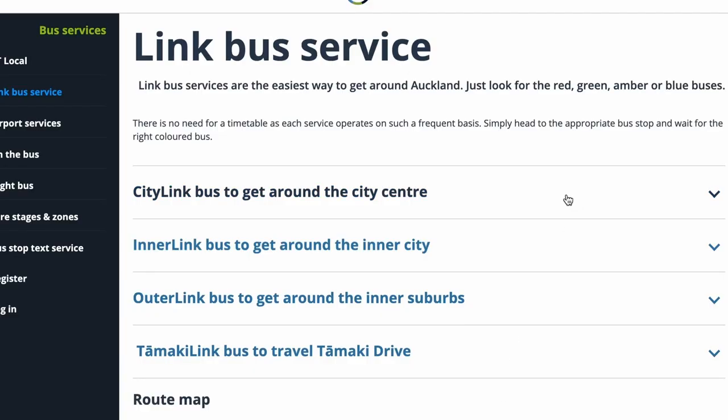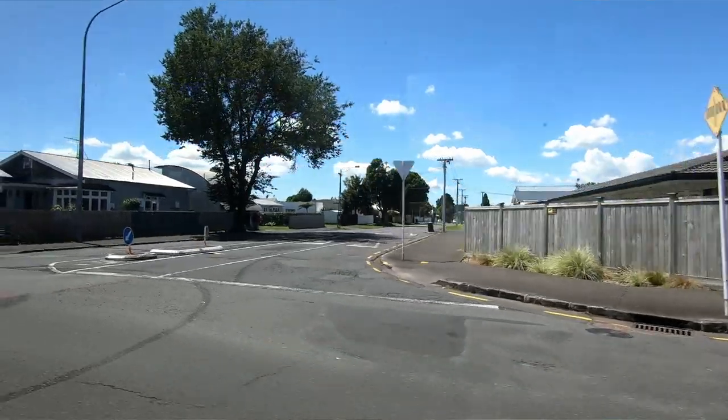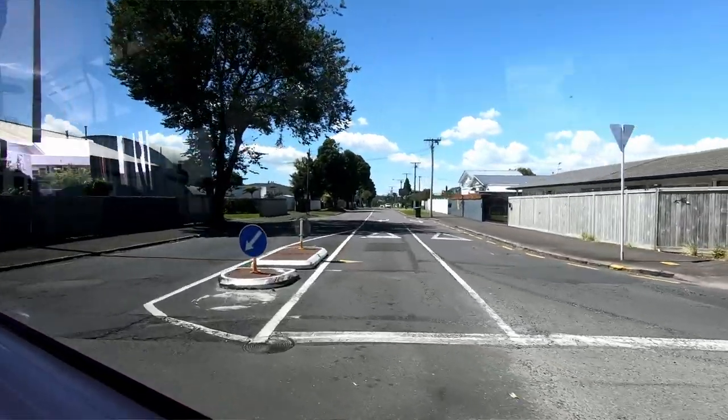There are different styles of buses: there's an outer link bus which is the yellow one, there's a green bus, and then there are the normal buses. Sometimes they'll be double-decker, sometimes just a standard bus. Not every bus will display what stop is coming up next, so what I like to do is have my phone out on Google Maps to track where the bus is so I don't miss my stop — especially if you're new to the city.